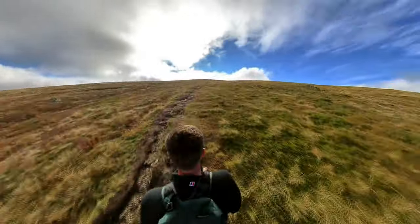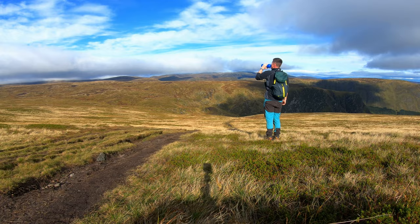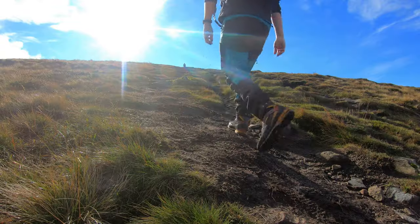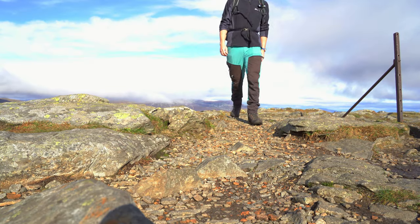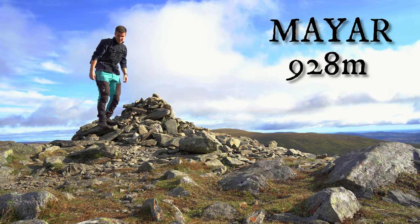Once out of the Corrie there was this boggy pull up towards the first Munro. After a bit of a slog I made it to the top of Mare at nine hundred and twenty eight meters.